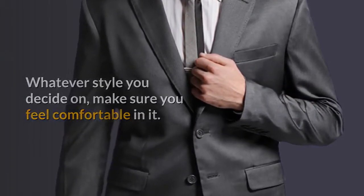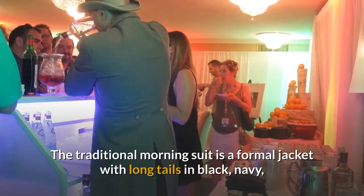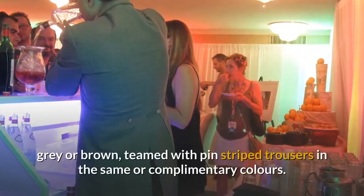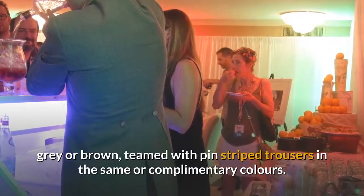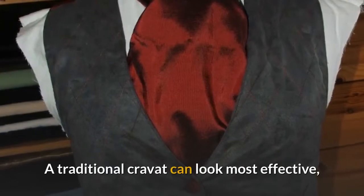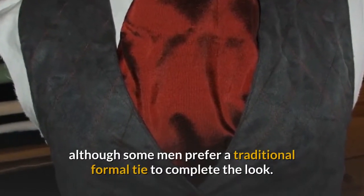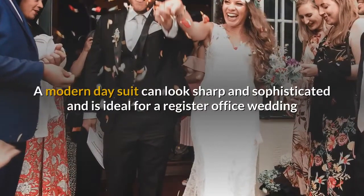The traditional morning suit is a formal jacket with long tails in black, navy, gray, or brown, teamed with pinstriped trousers in the same or complementary colors. A traditional cravat can look most effective, although some men prefer a traditional formal tie to complete the look.